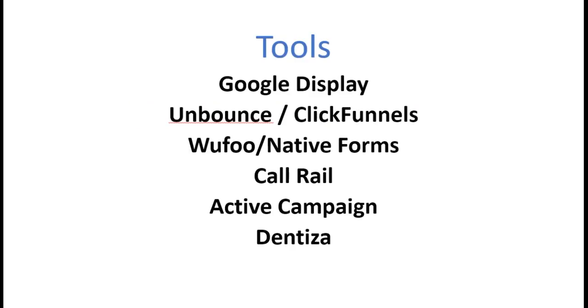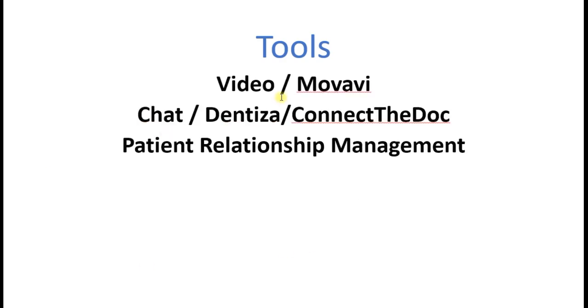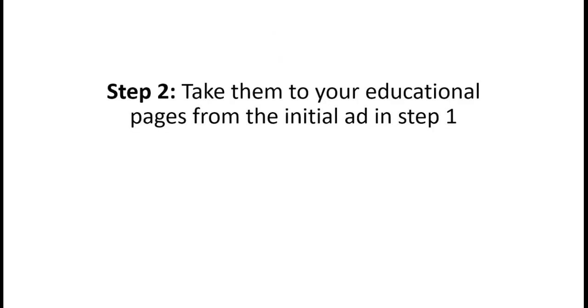This positions you as the authority. Here are some of the tools we use: Google Display, Unbounce, ClickFunnels - love Russell Brunson, been using him since day one - Wufoo native forms integrated with those, CallRail, Active Campaign, Dentiza. For video we use Movavi, YouTube, and so on. For chat we use Dentiza and Connect the Doc, plus patient relationship management tools. There's a lot that goes into the backend.